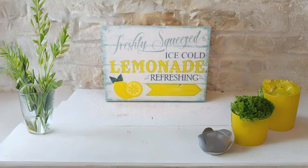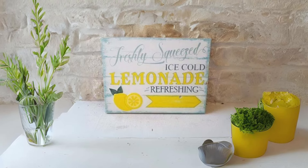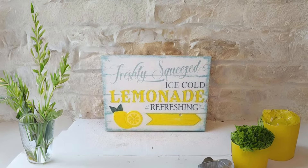Rustic Lemonade Stand Sign. Set the scene for summer gatherings with a rustic lemonade stand sign that welcomes guests with cheerful charm. Place it near your outdoor entertaining area for a playful touch that sets the tone for fun-filled days.